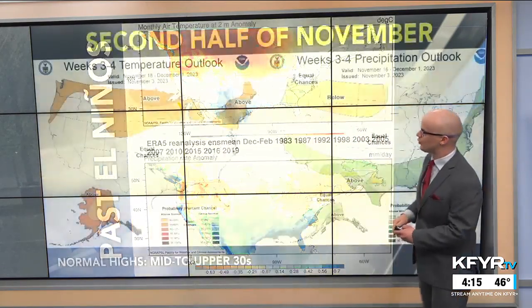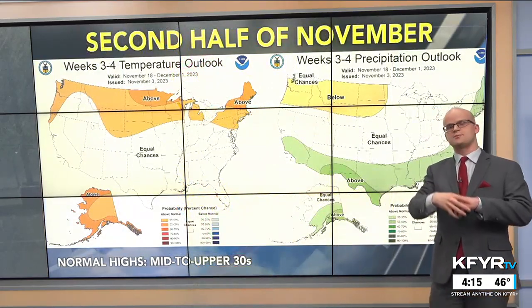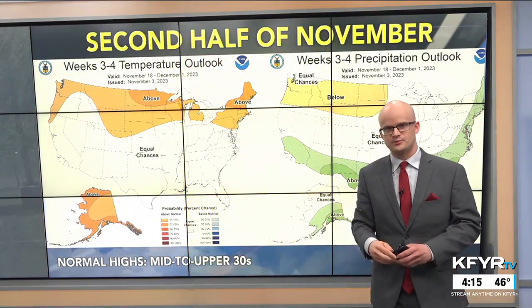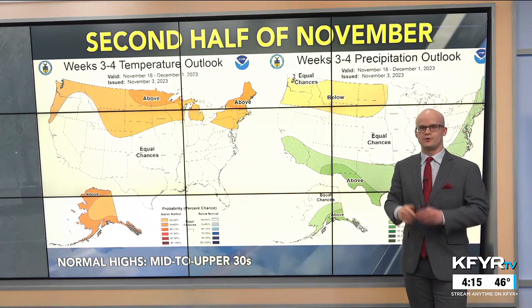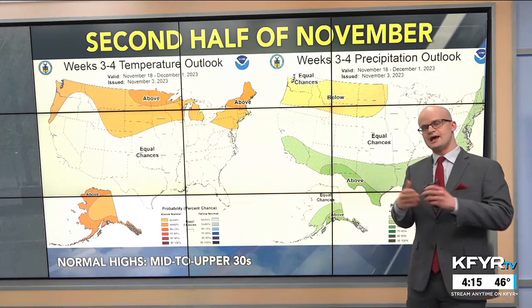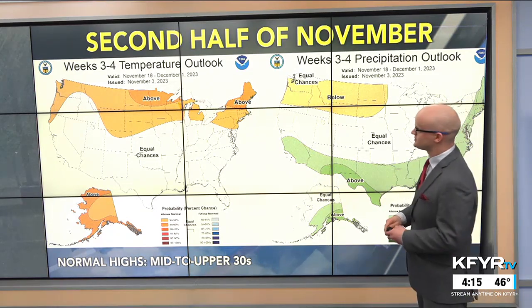We're talking about temperatures averaged out over the period. There will be cold snaps, and there will, of course, be snowstorms. But as a whole, we're thinking there are going to be warmer than normal temperatures, especially.